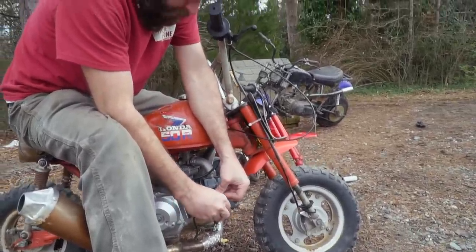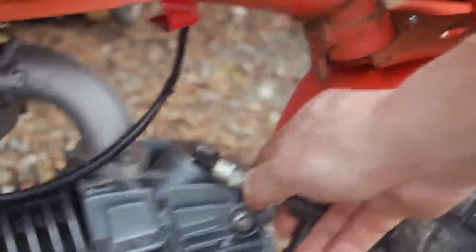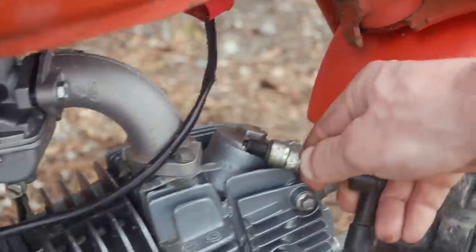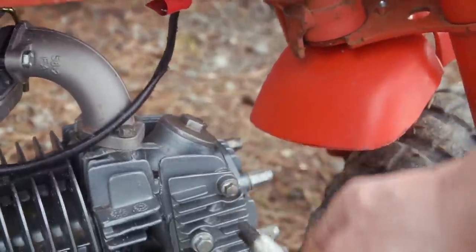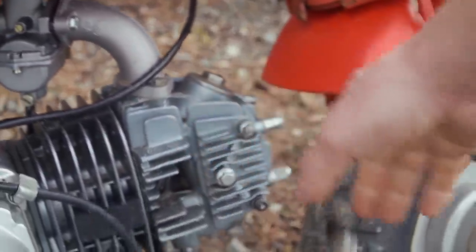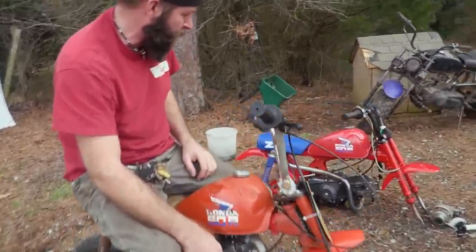Let's make sure it's got some spark. I don't see any spark. There's nothing there, chief. Smells like old gas.